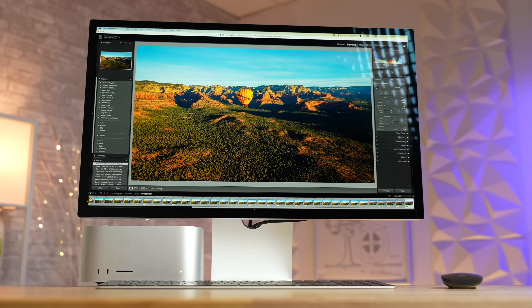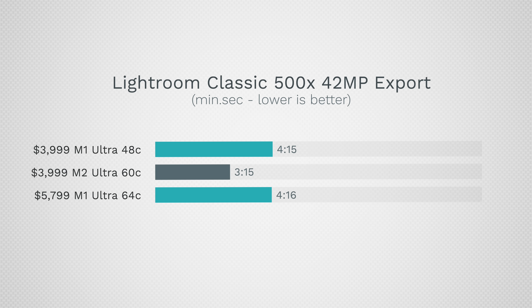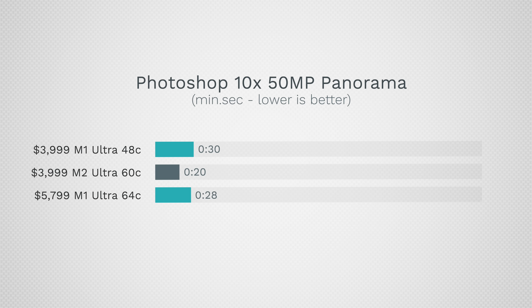For photo editors using the latest version of Lightroom, we went from 4 minutes 15 seconds down to 3 minutes 15 seconds — roughly a 33-35% improvement, which is really impressive since Lightroom pushes both the CPU and GPU. For certain Photoshop tasks the same thing happens — for HDR processing we went from 30 seconds down to 20 for the same price point, which is very impressive for just one year later.